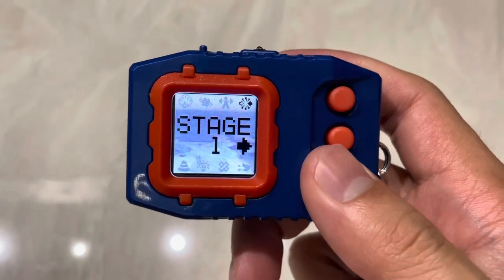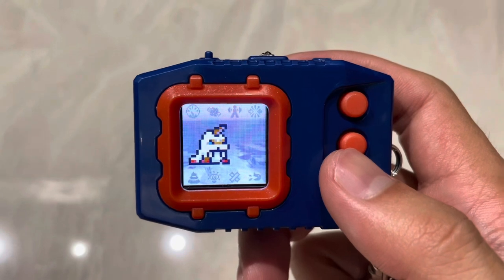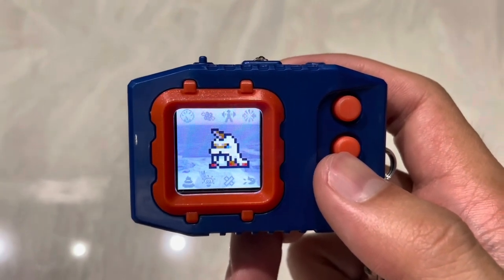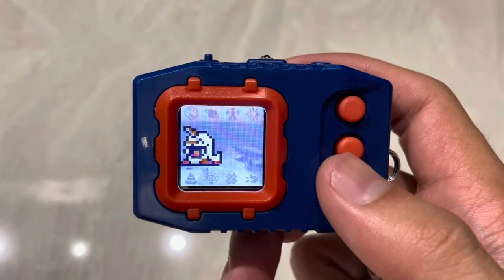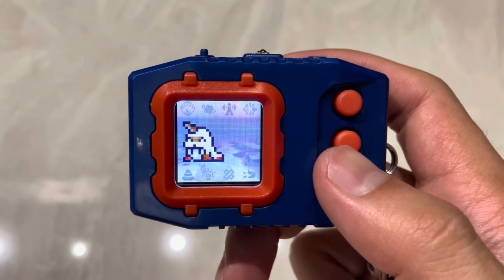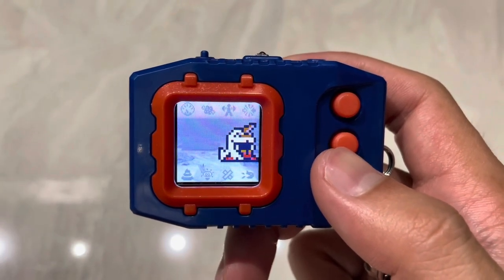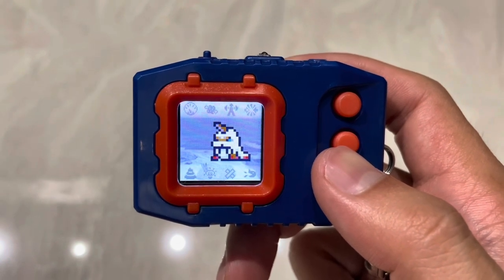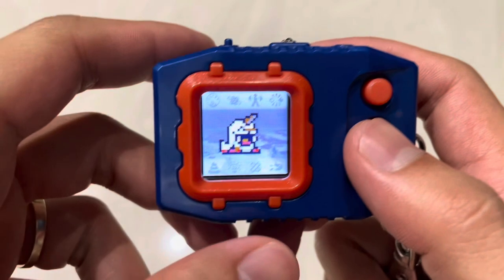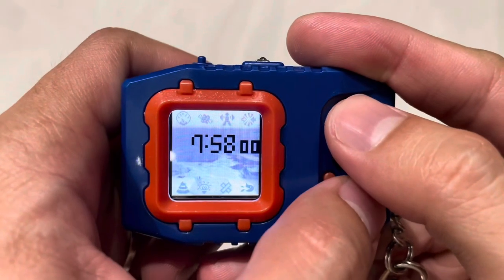Should we try to battle the boss? I think not — the boss is Ganimon, also known as Crabmon, and it's Data type. Vaccine against Data is not a good idea, and on top of that there's a boss handicap where my Digimon will miss more often. There's a good chance Ikakumon would just lose that match. We need more battles and more wins for Ikakumon to evolve. It's not a priority to tackle stage one right now — we can do it with a stronger evolution form.